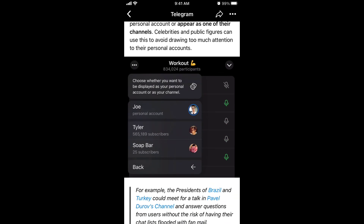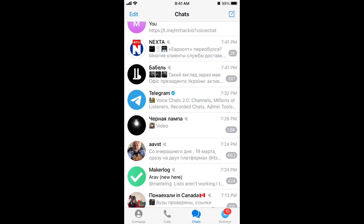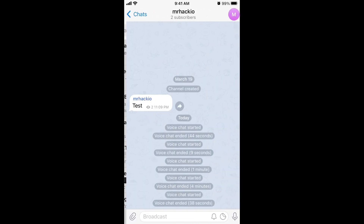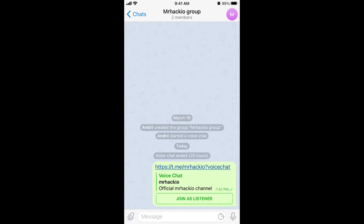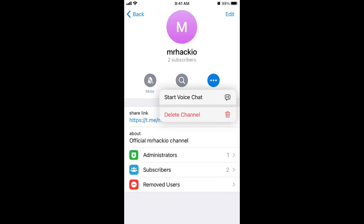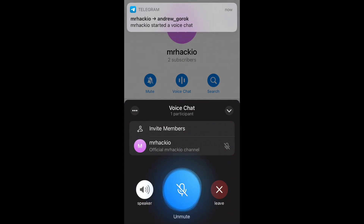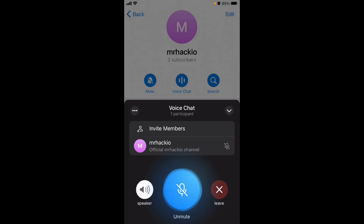These voice chats are available in both channels and groups. Let's dive into it — here is Telegram. You can have a voice chat in either a channel or a group. Let's try it in a channel. To start, update to the latest version of Telegram, then tap the three-dot menu in the top right and tap 'Start a Voice Chat.' You've now started your voice chat — there's just one participant since this is a test channel.